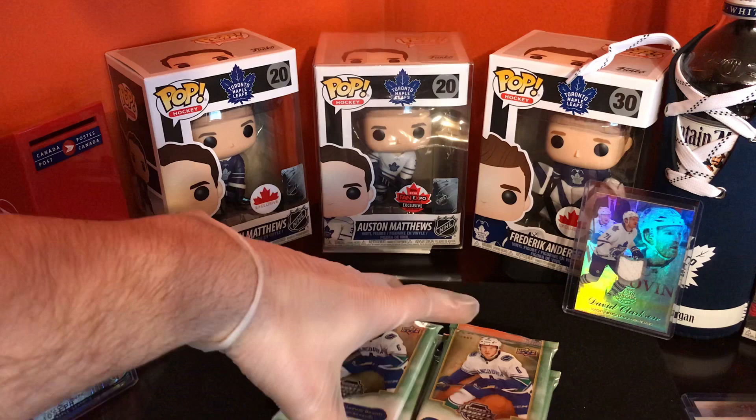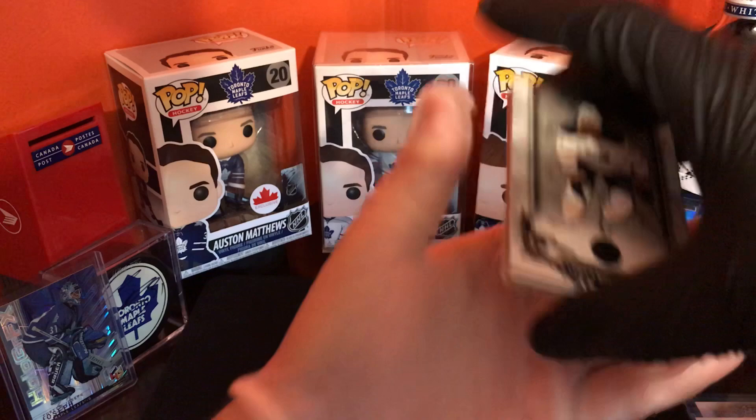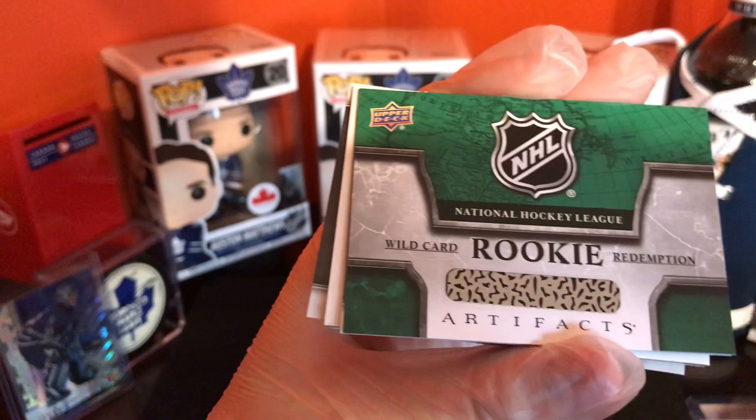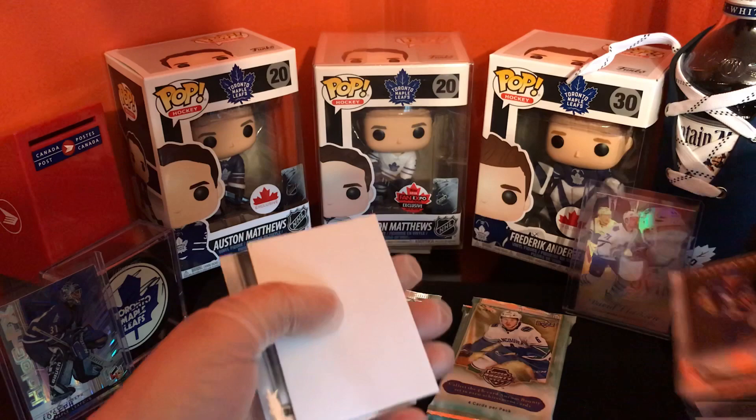Alright, first pack! Oh, we got an emerald — Rasmus Ristolainen. And we have a wild card redemption, ooh! Cool stuff. And Adele Howard truck, 413 out of 599. Anthony Manta.